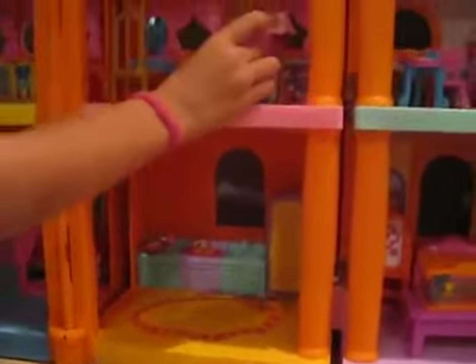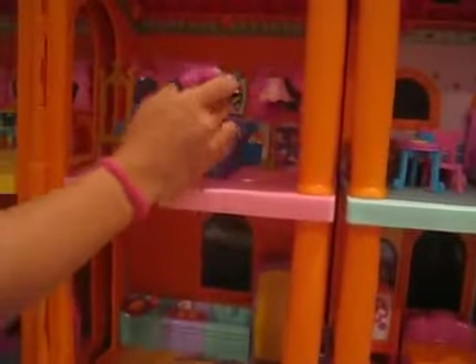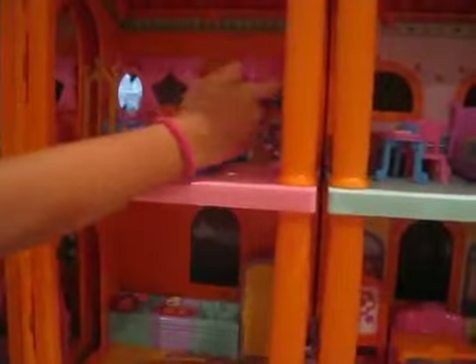The bedroom up here is where they sleep. Here's the mirror, bedroom, lamp.